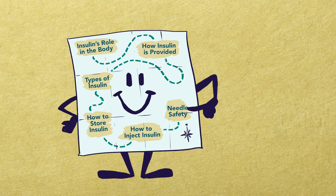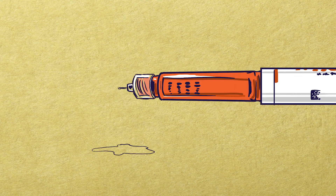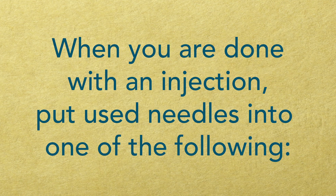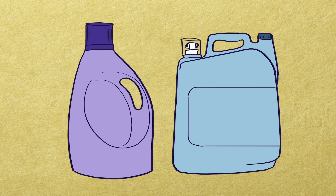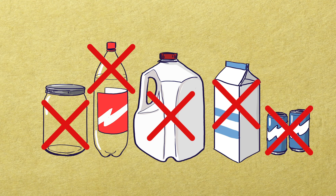Now let's review some rules for needle safety. Your lancets, pen needles, and syringes are not to be shared and are for one time use only. Do not leave pen needles on your insulin pen, as this can leak your insulin or allow air to enter the pen. Do not pre-fill your syringes. When you are done with an injection, put used needles into an FDA approved sharps container, or a sharps container you make on your own by using an empty laundry detergent container made of thick plastic. Don't use glass bottles, plastic water bottles, milk jugs or cartons, or soda cans.